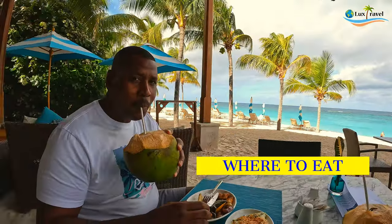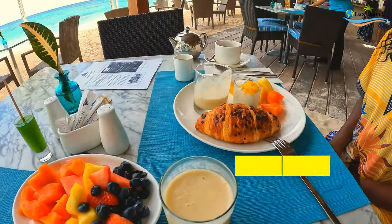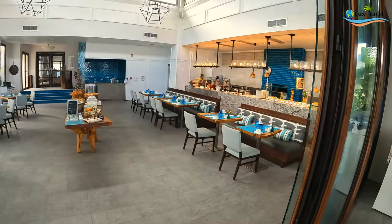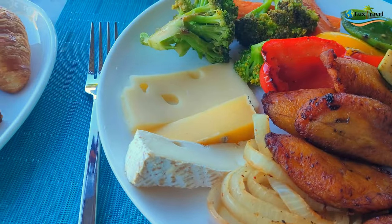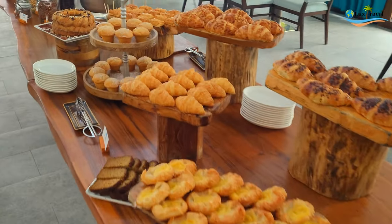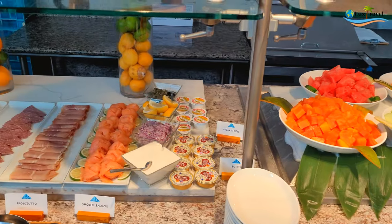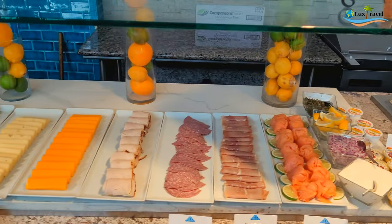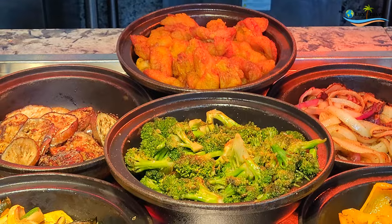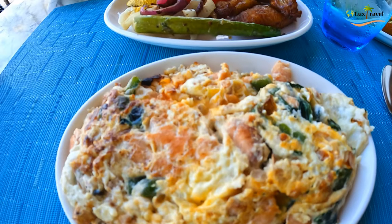So where to eat? For us, we stayed at Zemi Beach House, so we ate most of our meals there. Breakfast is included for all guests, with lots of options: pastries, fruits and cheeses, meats, grilled vegetables, and eggs — whatever style you like.